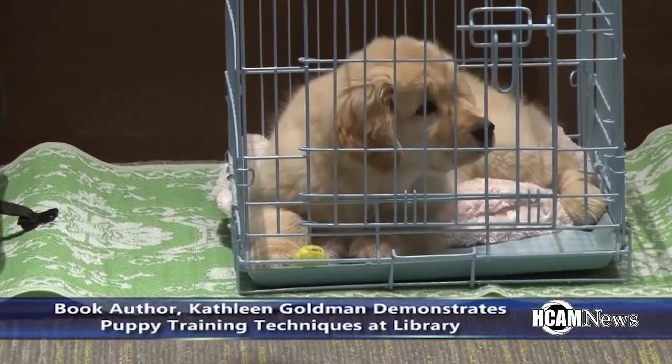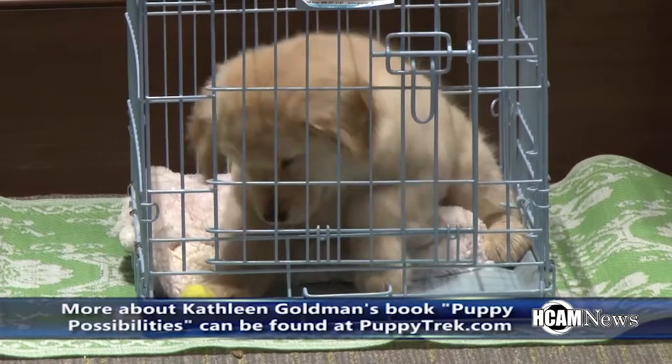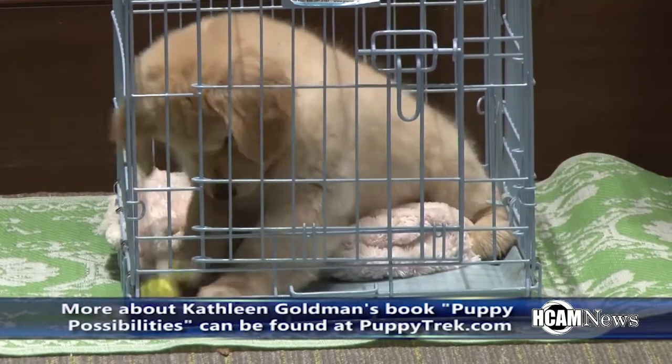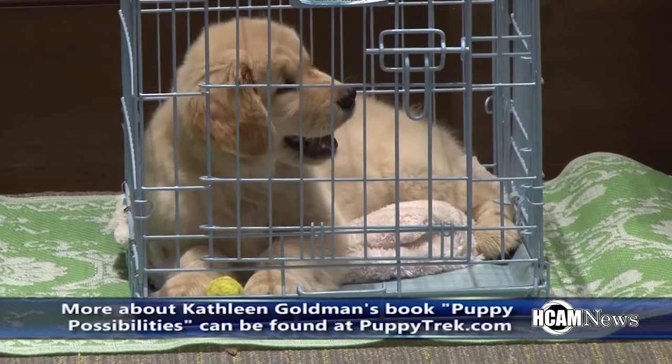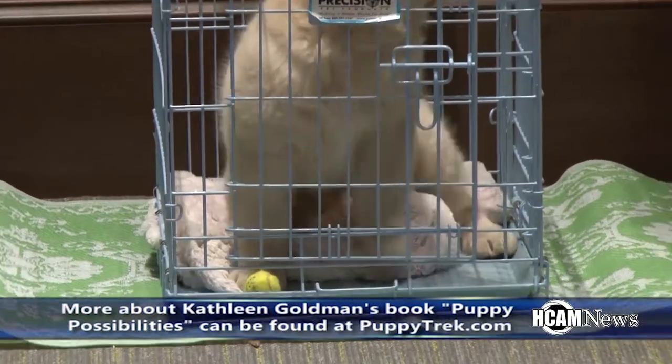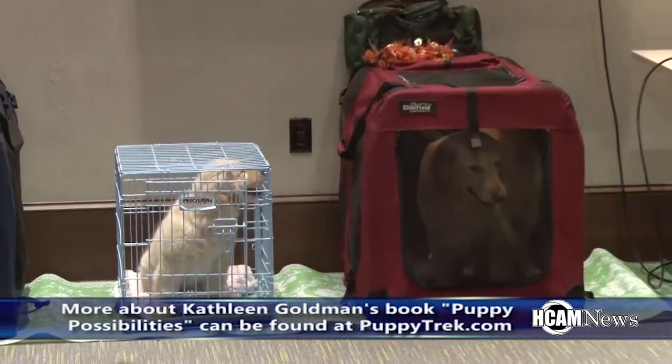So instead of waiting around and letting our puppy make a mistake, we're going to teach our puppies rather than just command that they do our bidding. 'Command' is a word I don't care for much because it sounds like military boot camp to me, and puppy training is not supposed to be military boot camp — it's supposed to be fun.